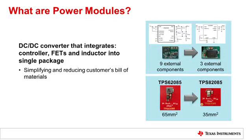Let's start with a short reminder of what we're talking about. A power module is a DC-DC converter integrating control circuitry, transistors and inductor into one single package. This simplifies the bill of materials, or BOM, for your power solution and can help to reduce solution size, as you can see with both examples on the right.